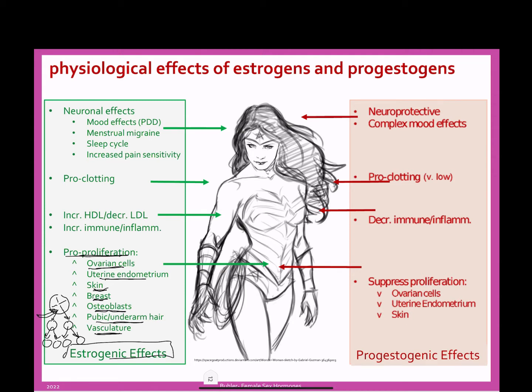The uterus is not the only part of the body that's going to respond to this vasculature increase. Women sometimes get spider veins after a pregnancy — little networks of capillaries — because while the woman was pregnant, there really was growth of these capillaries and blood vessels.